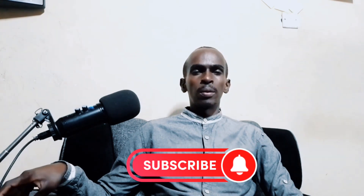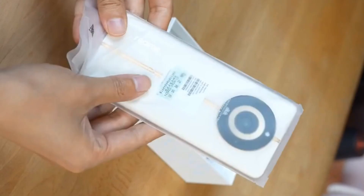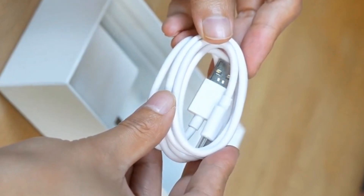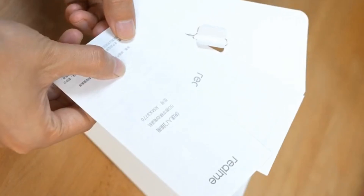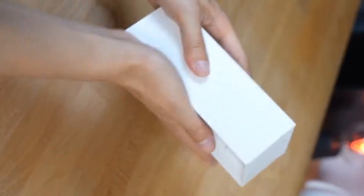So without further ado, let's get started. In the box, we get the Realme 11 Pro, a USB Type-C cable, an 80W adapter charger, a protector case, SIM card needle, a guide, and a warranty card.